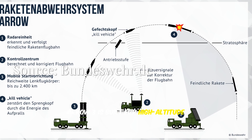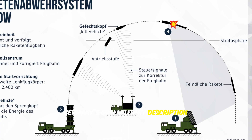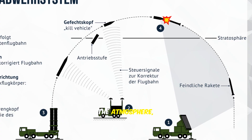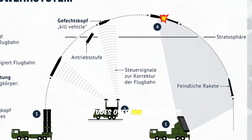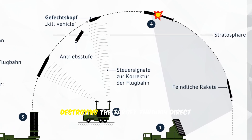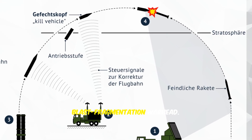Arrow 3 is built for high altitude interception of ballistic missiles. Germany's own military description emphasizes exo-atmospheric intercepts, meaning the engagement can occur above the atmosphere at altitudes over 100 kilometers. Arrow 3 uses a hit-to-kill approach, destroying the target through direct impact rather than a traditional blast fragmentation warhead.